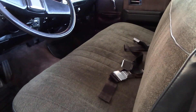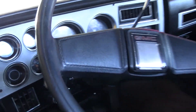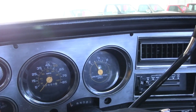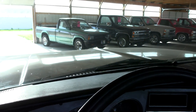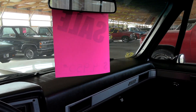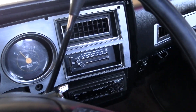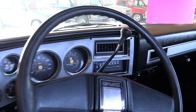It looks like they've recovered the bench seat — that's in great shape. All original gauges, and it's showing 72,882 on the odometer. Dashboard's in great shape, no cracks or anything. It's definitely well cared for. Like I said, factory AC, it's got an aftermarket stereo, and it's an automatic on the column.